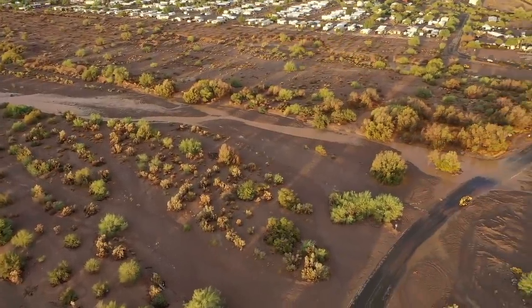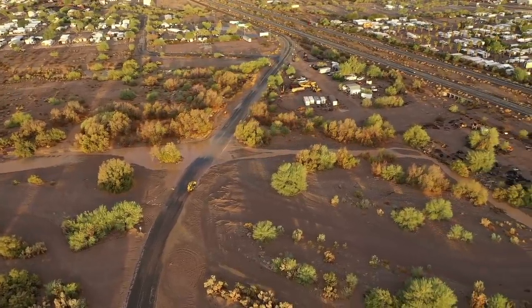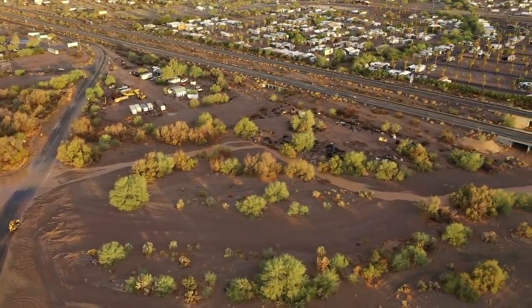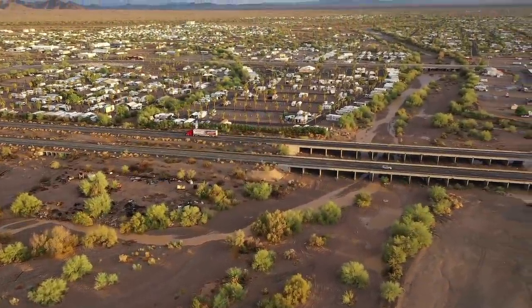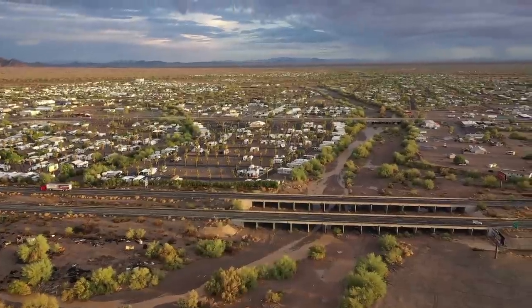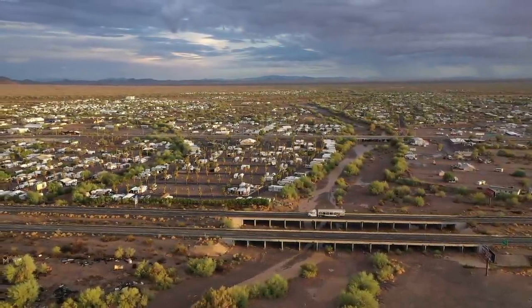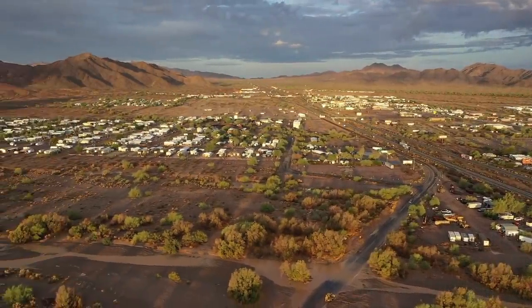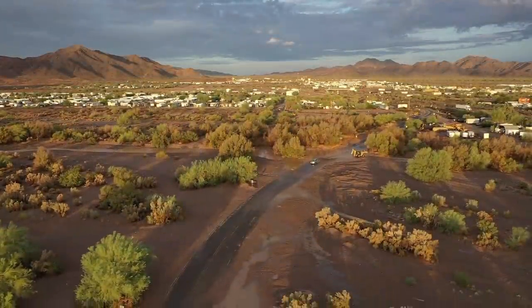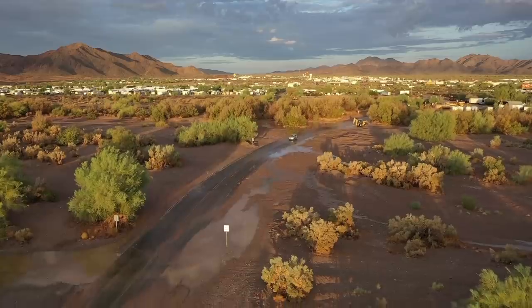Thought this would be cool to show you. Woke me up, so you guys might as well see it. I really had no video planned for today — it's kind of a spur-of-the-moment thing. Anyway, I hope you enjoyed it. It's great scenery. There's downtown Quartzsite, all washed up, ready to take on this Thursday. Working on some new videos right now. Talk soon.